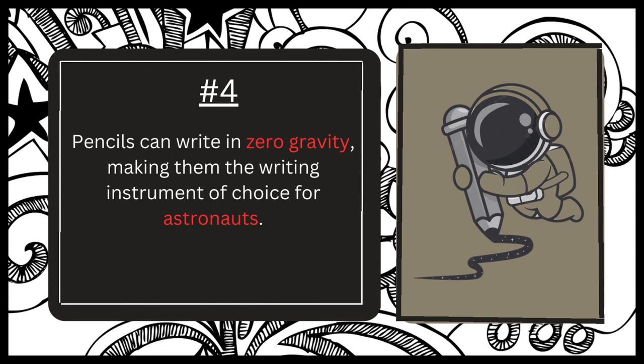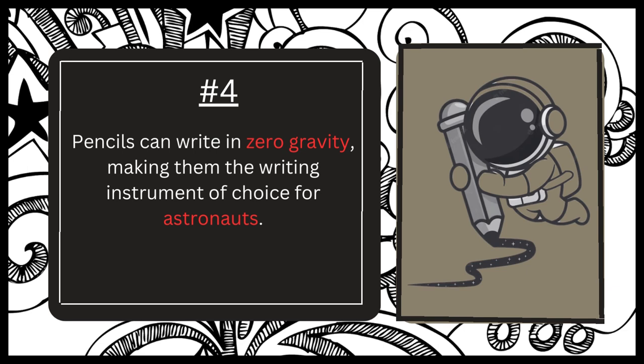Number four. Pencils are indeed the writing instrument of choice for astronauts in space because they can write in zero gravity. While many people believe that astronauts use special space pens that are designed to work in microgravity environments, this is actually a myth. However, pencils have the advantage of being able to write at any angle and without relying on gravity to feed the ink or graphite, making them a reliable option for astronauts.